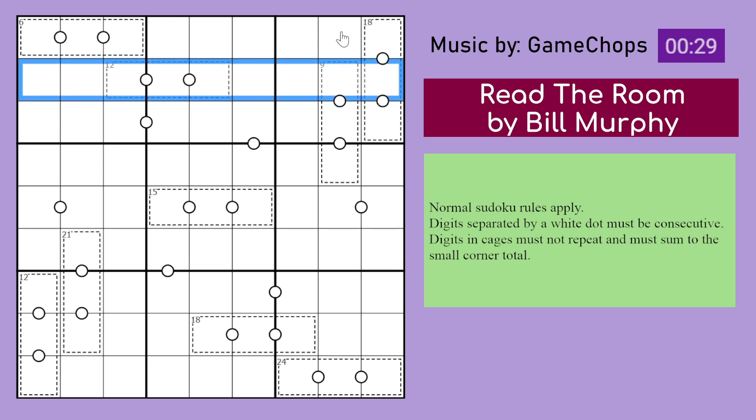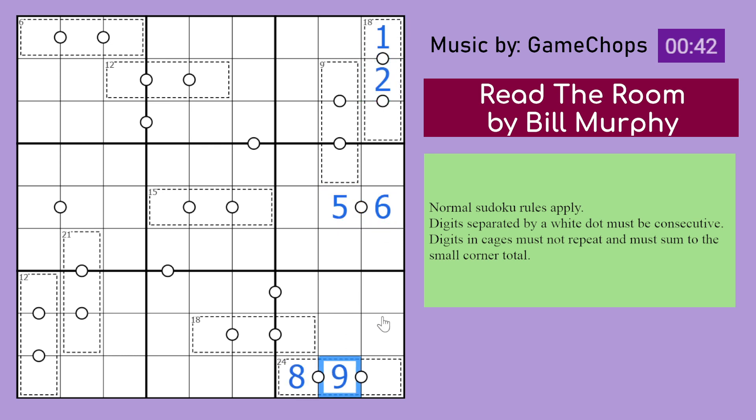Normal sudoku rules apply: place digits 1 to 9 in every row, every column, and every 3 by 3 box. Digits separated by a white dot must be consecutive. Digits in cages must not repeat and must sum to the small corner total — so those digits sum to 15, those to 12, those to 6, and so on.